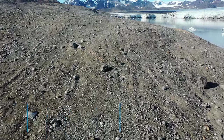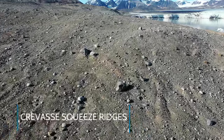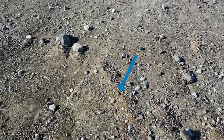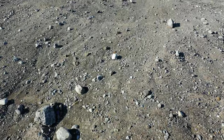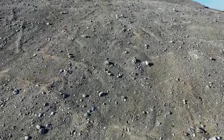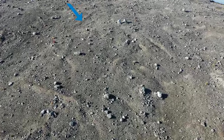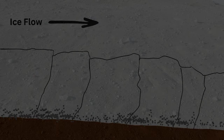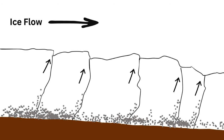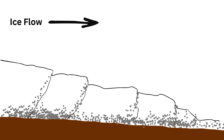In areas that have recently become deglaciated, often small ridges of loose glacial till are visible. These ridges show us where a part of the glacier sat grounded in a more or less stable location for a period of time before it melted back. As the mass of ice pushed forward, individual blocks of ice pushed and slid against one another. Between these blocks of ice, sediment was pushed forward and up.